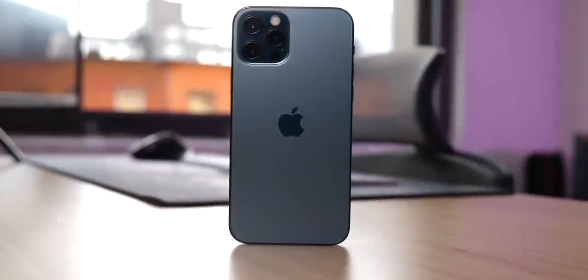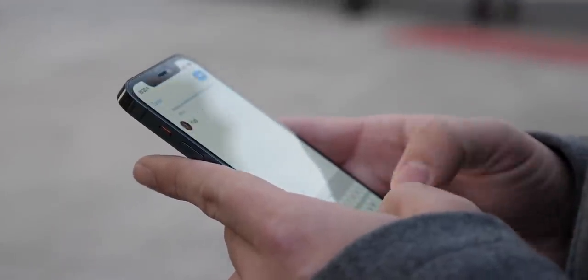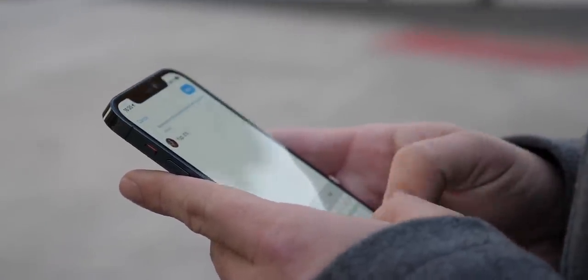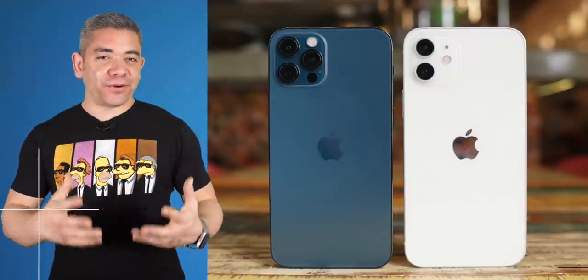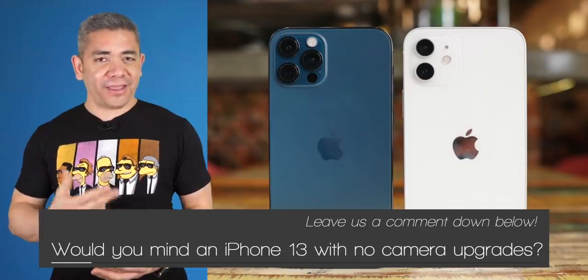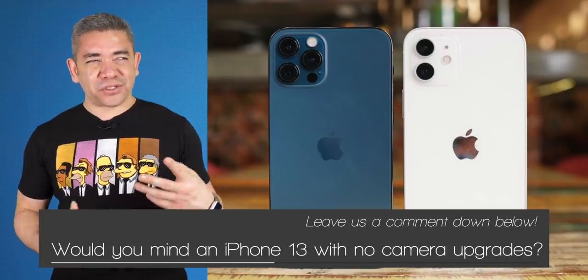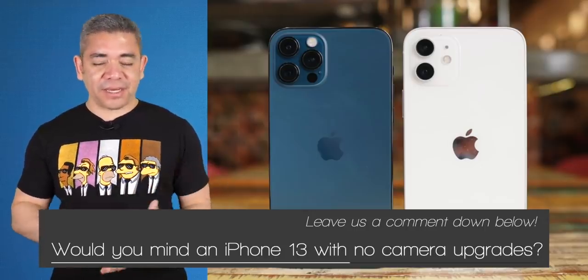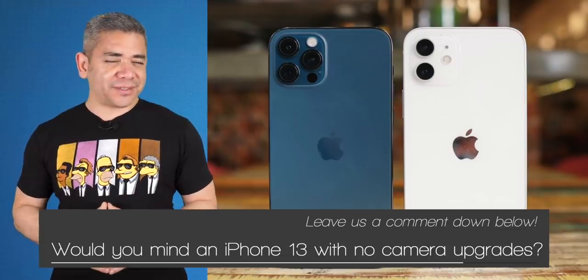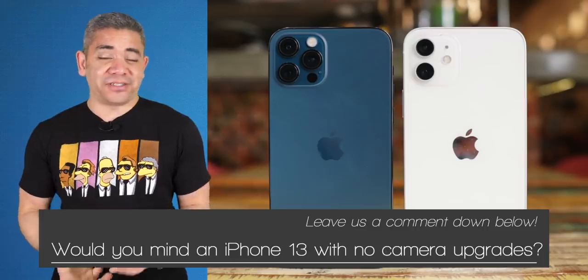If you watched our previous Pocketnow Daily, it looks like Apple really wants to focus more on the display of the iPhone 13 by shrinking down the notch and bringing LTPO technology into the display for high refresh rate. The most important question is: do you care about no updates to the camera, with updates to the screen, when the company's already lagging behind — sort of — in both of these things? I think they get the camera right so far, but honestly, they should do more than just that. Leave us a comment down below, we'd love to know your opinion.